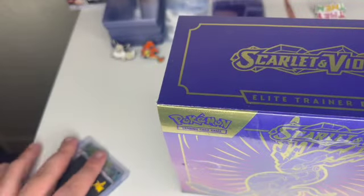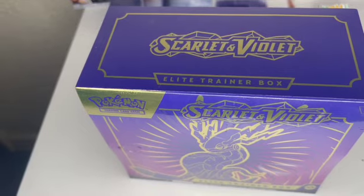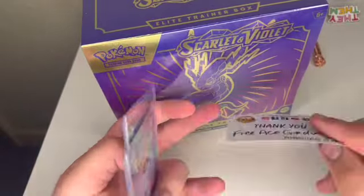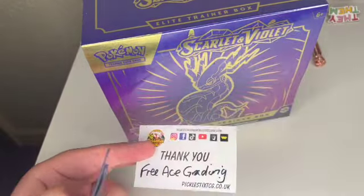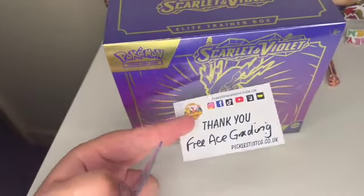Hey, Connor's Collectibles and welcome back to another video. In today's video I just want to show off these. First off, one of my good friends from Whatnot — Whatnot is an app where you can bid on things like Pop figures, Pokemon cards, graded cards, graded Pop figures.